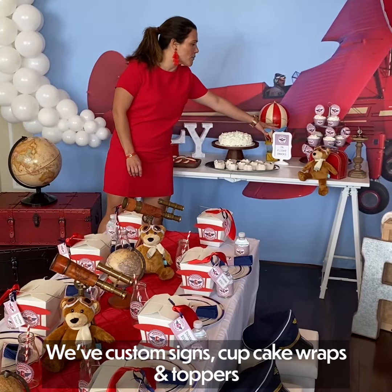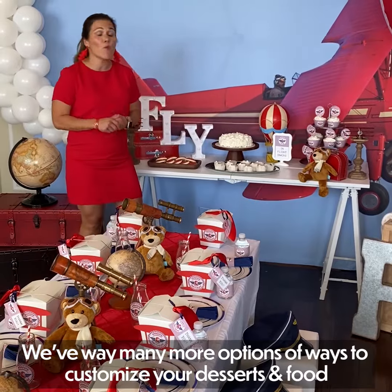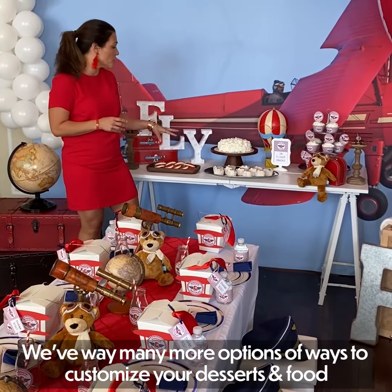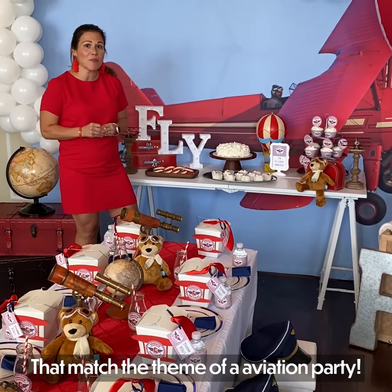We have custom signs, cupcake wraps, and toppers. We have many more options of ways to customize your desserts and food that match the theme of the aviation party.